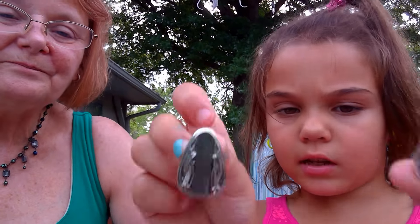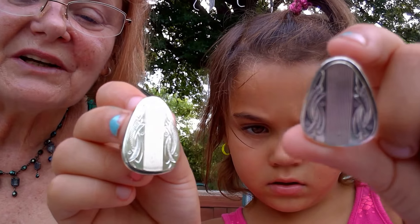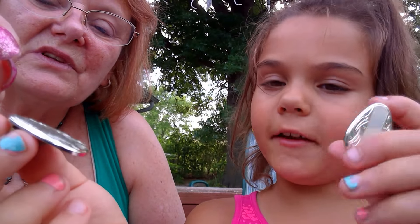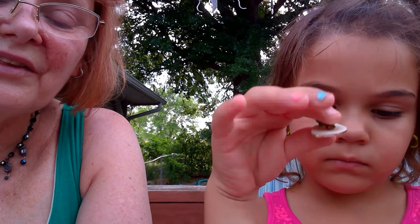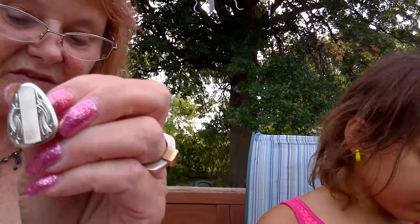Would these fit me? No, those are too big for you, sweetie — you can show them to the camera. These are the shape of a guitar pick. You could probably even use them as a guitar pick. These are the clamp type — non-pierced. They're pretty, but they feel kind of lightweight and cheap. No maker's mark. They don't stick to the magnet, but they don't look very well made.